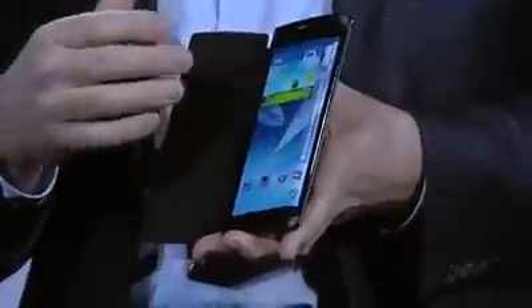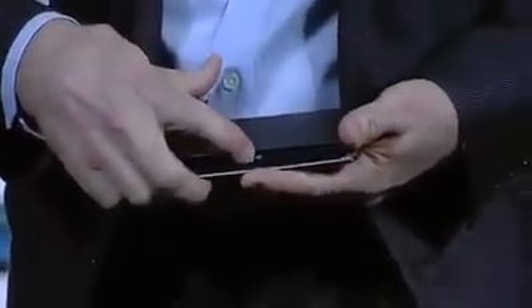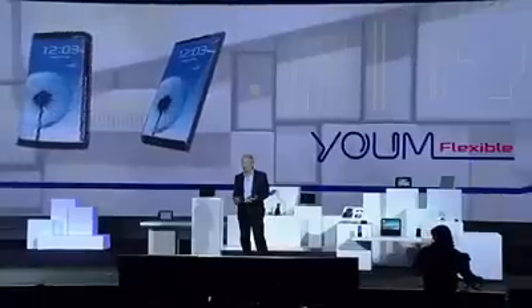Content can now flow along the sides of the device. So, for example, if I receive an important message, I can see it come through while the device is flat on the table in front of me. This new form factor will really begin to change how people interact with their devices, opening up new lifestyle possibilities. And it's only going to get better.